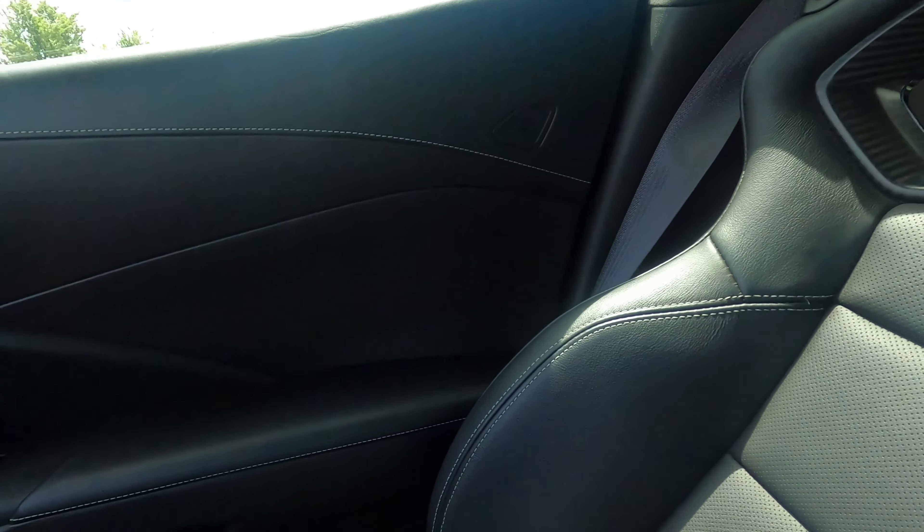Rear driver's side wheel looks phenomenal — no flaws. Back bumper looks great, no issues there. Very nice carbon flash metallic wicker belt on the back, and the entire back end looks phenomenal. Passenger side rear quarter panel looks great — not a single mark. Rear passenger wheels look great, not a single mark there either.